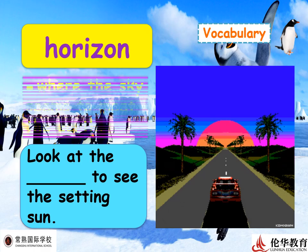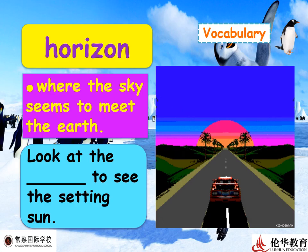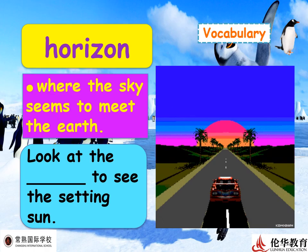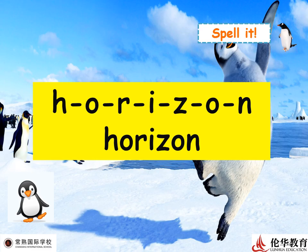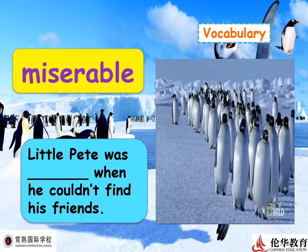Now look at this image — it's 'horizon,' where the sky seems to meet the earth. To be a good student, you need to know how to write the word, spell it correctly, know its meaning, and pronounce it so you can use it in daily English conversations. Example sentence: 'Look at the horizon to see the setting sun.' Let's spell: H-O-R-I-Z-O-N — horizon!